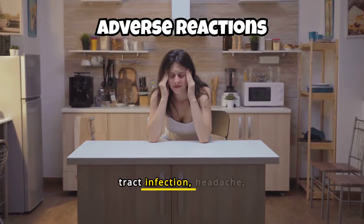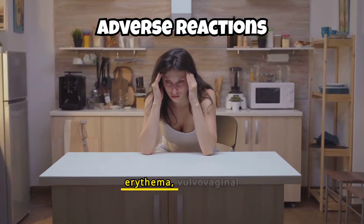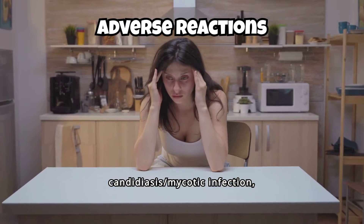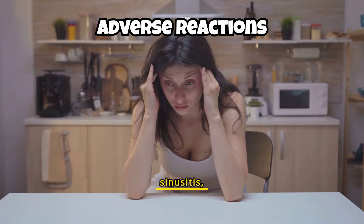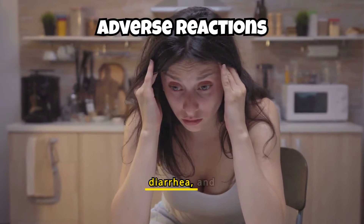The most common adverse reactions reported with Stellara across different conditions include nasopharyngitis, upper respiratory tract infection, headache, fatigue, vomiting, injection site erythema, vulvovaginal candidiasis, mycotic infection, bronchitis, pruritus, urinary tract infection, sinusitis, abdominal pain, influenza, fever, diarrhea, and nausea.